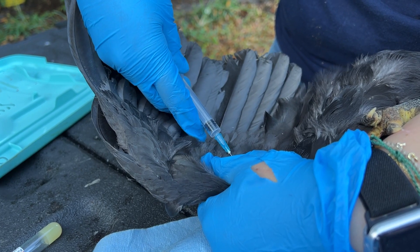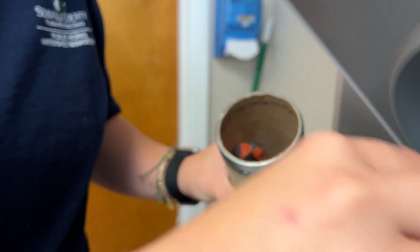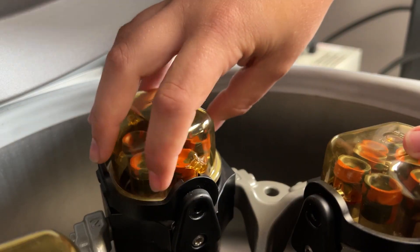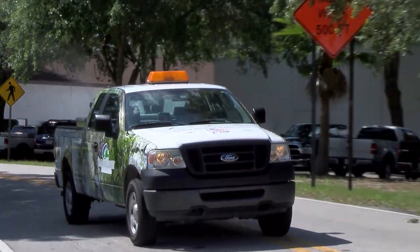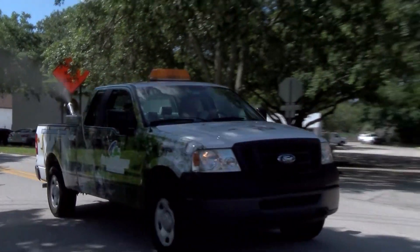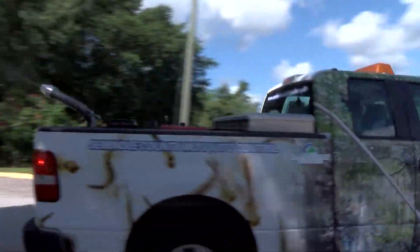The team takes weekly blood samples from the chickens, then prepares them for testing in a state lab. Once we get confirmation that one of those birds tested positive with any of those antibodies, mosquito control will go out and start suppressing the mosquito population in that area.